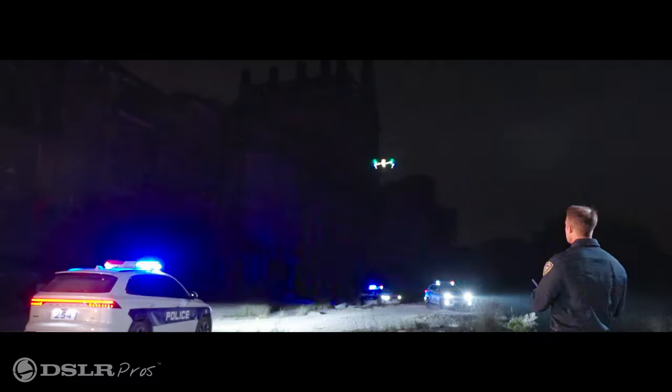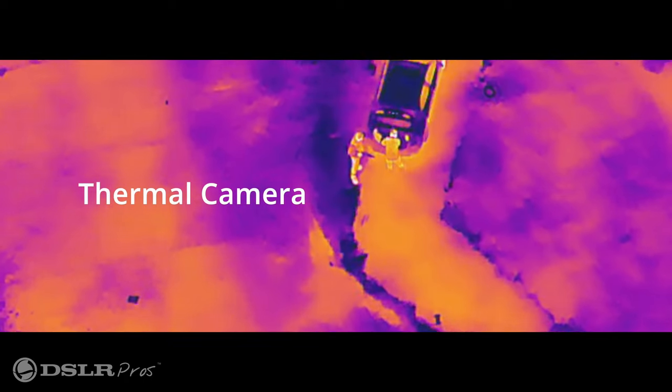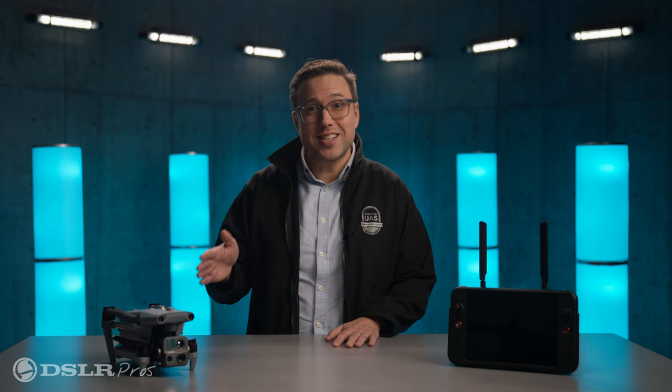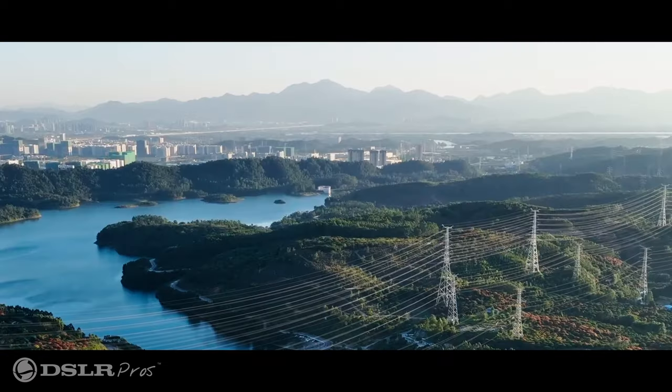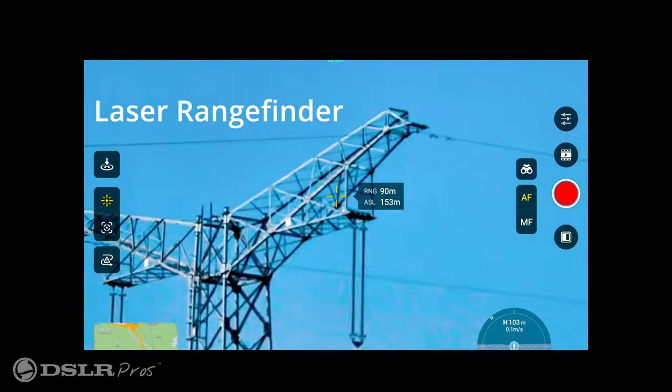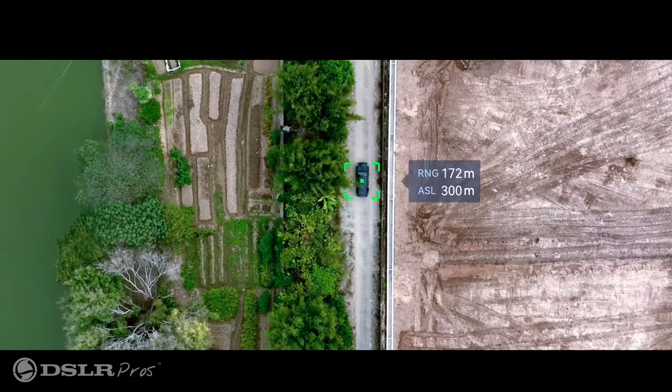The thermal camera is a radiometric 640 by 512 sensor. With its 16x digital zoom it's an excellent choice for inspections or public safety use cases. Also a big help when pinpointing the location of people or things of interest is the laser rangefinder, which can accurately pinpoint the position of anything up to three-quarters of a mile away.